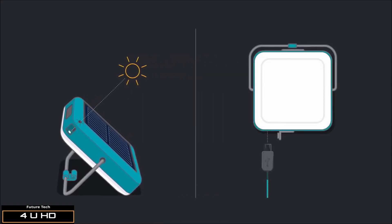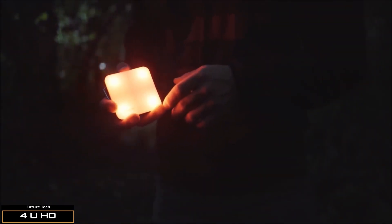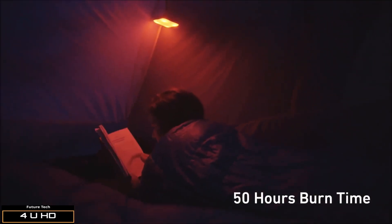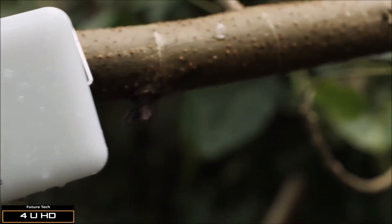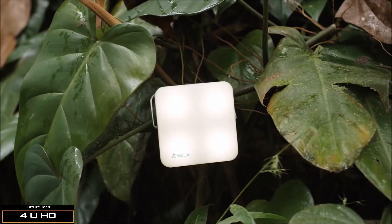An additional micro USB in allows you to fill up in a pinch. Access quick and easy utility lighting with the dimmable white and red night vision, or liven up your space with a variety of colors in party mode. With IPX4 water resistance, the Sunlight is ready for life outside rain or shine.